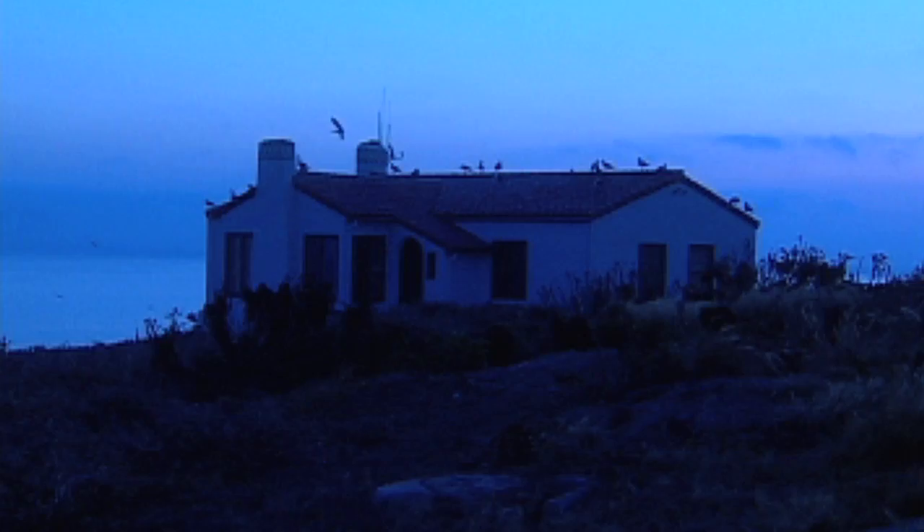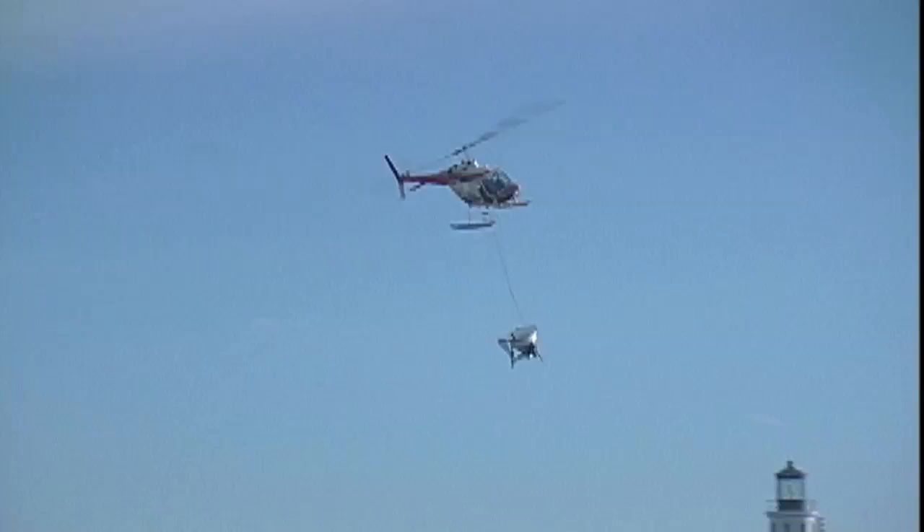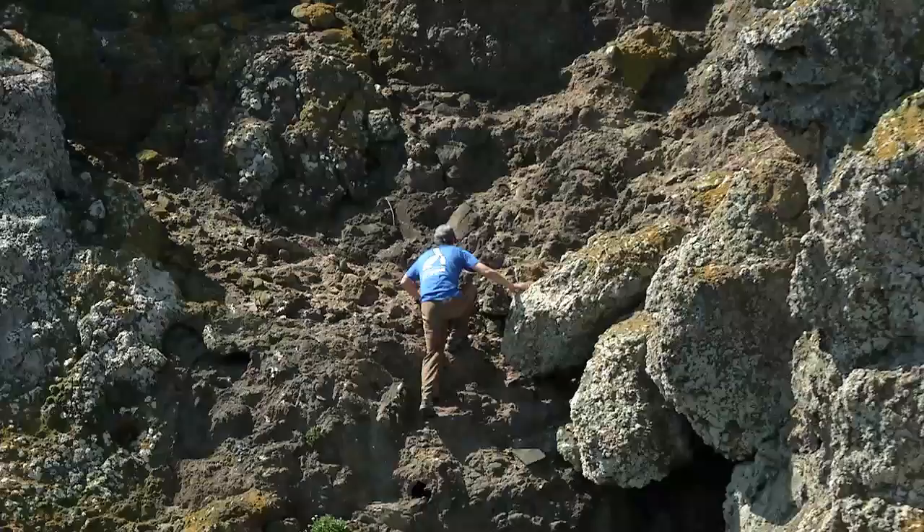After years of preparation, on a cool, clear December day in 2001, the bait was loaded onto the island and the application began. This was the first time an application procedure like this would take place in North America.